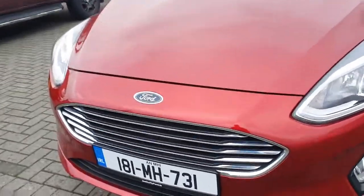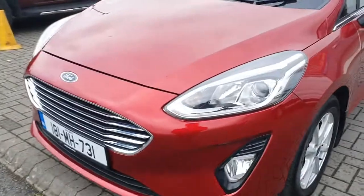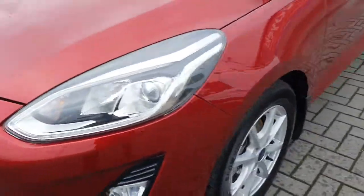This is the Titanium spec so it does come with the chrome grille and the chrome around the windows. It does have fog lights in the front with LED daytime running lights, and also has the upgraded alloy wheels.